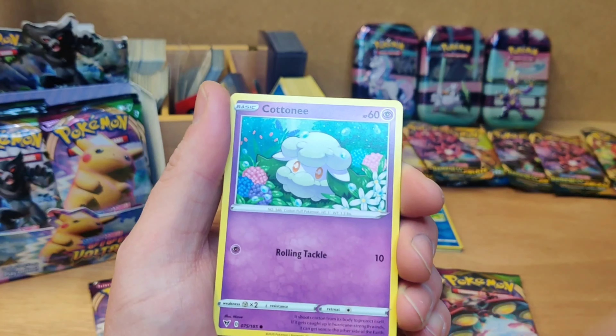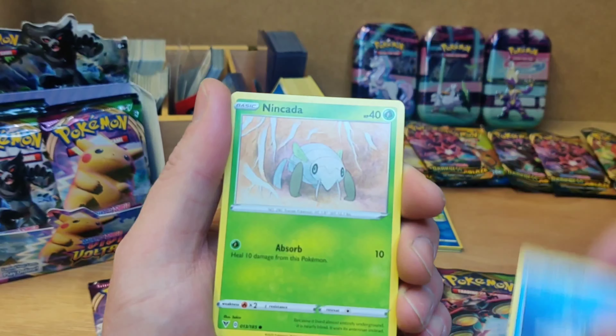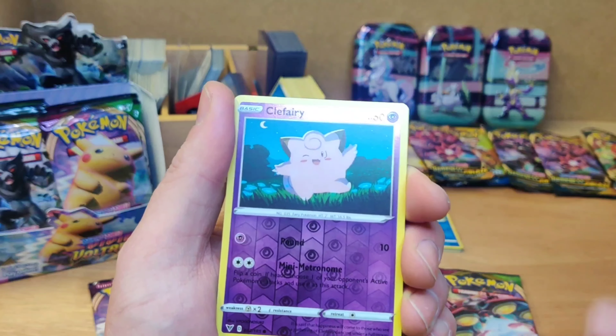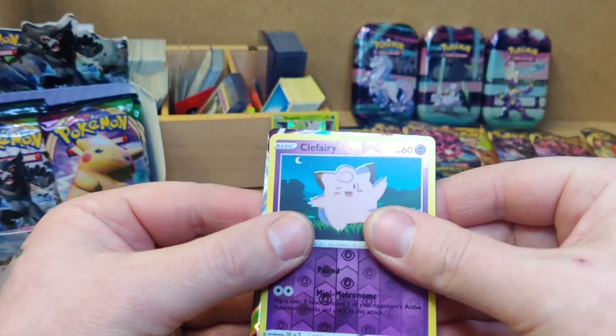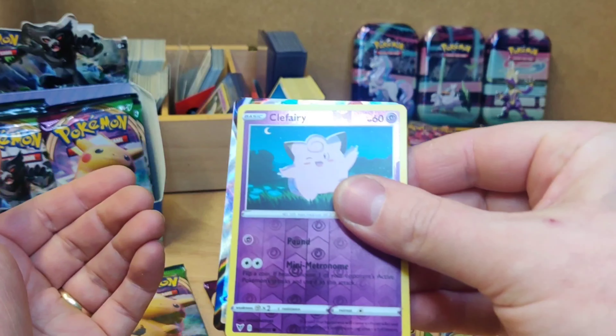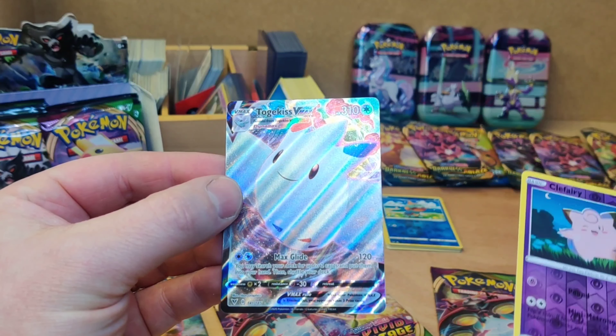And then of course you see the scalpers with their videos — cases and cases of ETBs in the lounge up against the sofa. The fairy there for the reverse holo. Oh, nice.